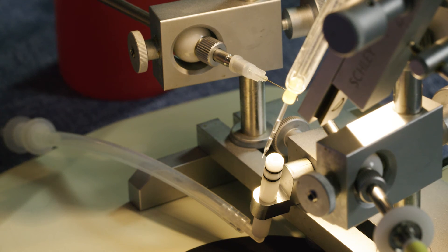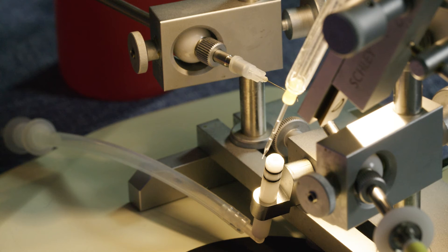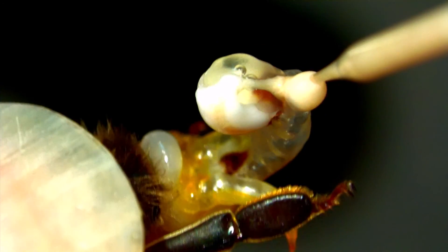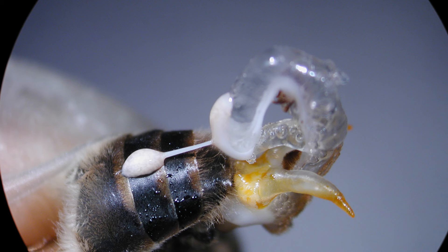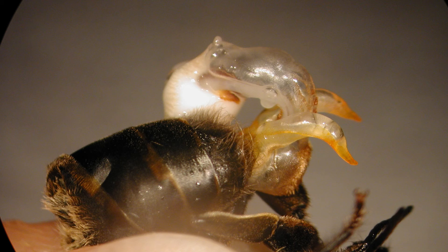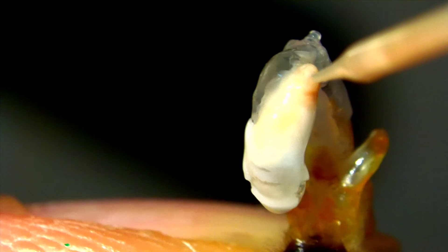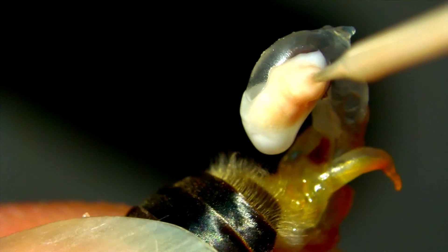Prepare the syringe for semen collection. Collect an airspace in the tip to separate the saline column from the semen to be collected. Each drone yields about 1 microliter of semen. Notice the creamy marbled coffee-au-lait color of the semen, distinguished from the underlying layer of pearly white mucus—the semen is more fluid compared to the viscous and sticky mucus. Take care to avoid collecting mucus, as this will plug the syringe tip and also plug the queen. Sometimes the semen and mucus are separated during the explosive aversion process, and sometimes the semen ends up on your finger—contaminated and unusable. The consistency and quantity of semen varies with age, nutrition, and care; young drone semen tends to be thin and lighter in color, while older drone semen tends to be dense and darker.